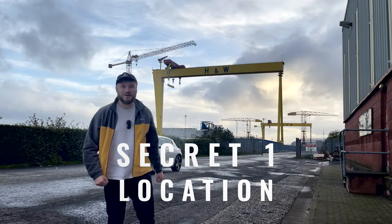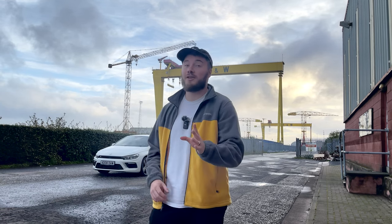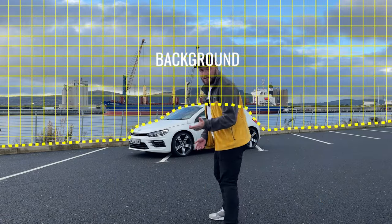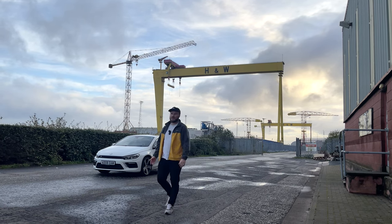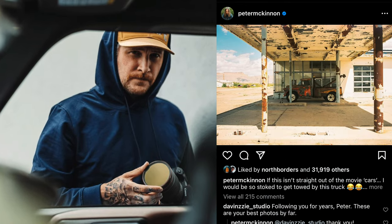Secret number one is location. Where you take your picture actually matters just as much as the car that you're photographing. This is the thing that most people get wrong, which is why I put it at number one. We want to be thinking about the background of the picture as much as the foreground. Have a look at these examples from Peter McKinnon where he's done a fantastic job of matching the car to the scene.